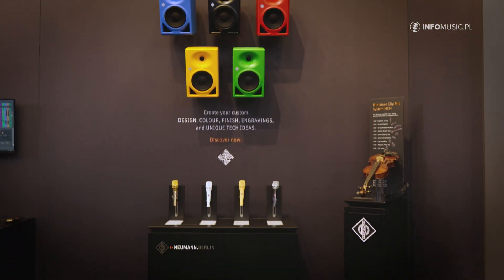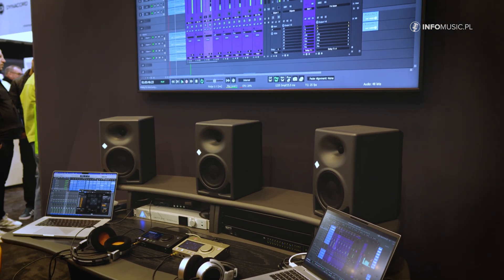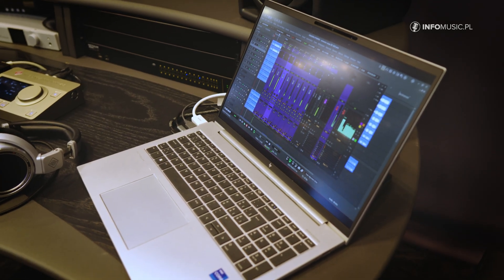Nowadays, people are on the move all the time, and not necessarily do you have an opportunity to spend all your time in a beautiful studio where you have an Atmos setup, as we are demonstrating here. So many times people are on the go — on a train, on a flight, in a hotel room.